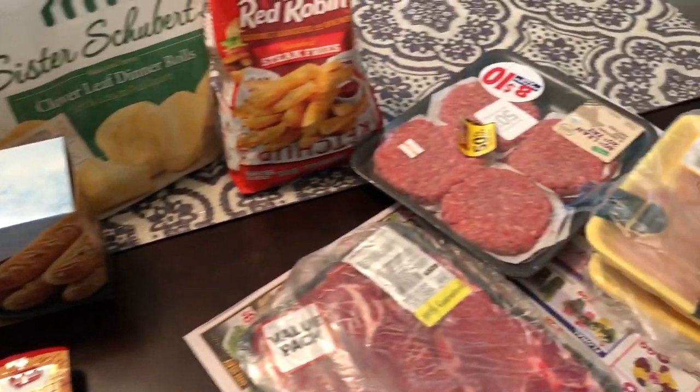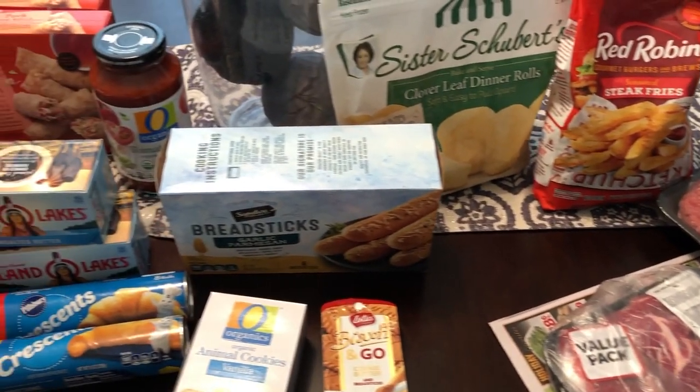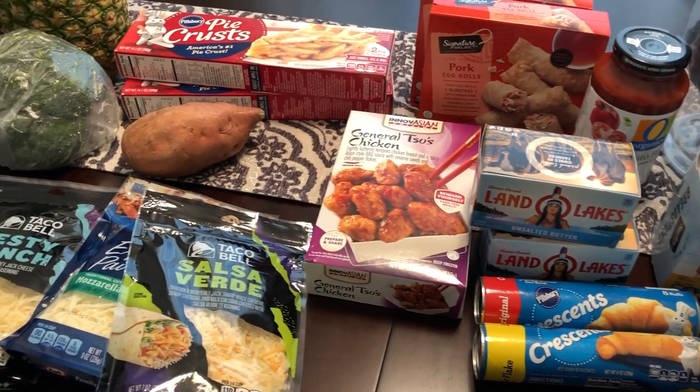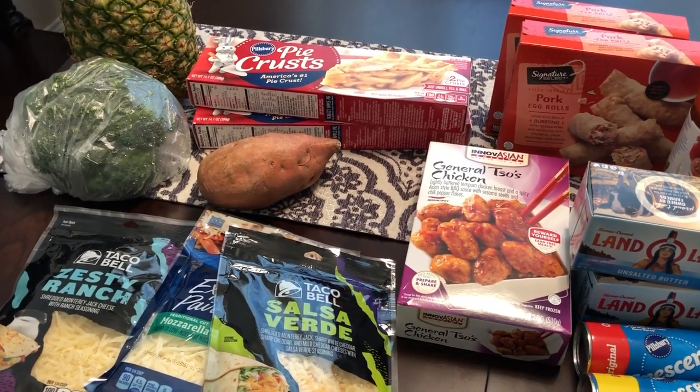So anyway, this is the haul. Like I said, it's very short and very sweet, but I wanted to make sure I shared it with you guys. If you haven't subscribed to our channel, I hope that you will. If you like this video, please give us a big thumbs up. Thanks so much for watching and we'll see you next time.